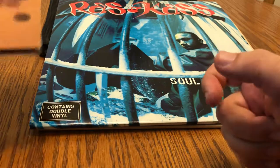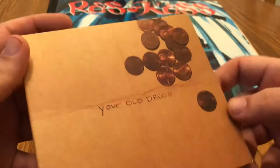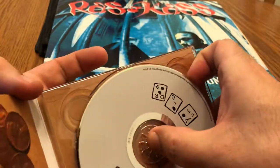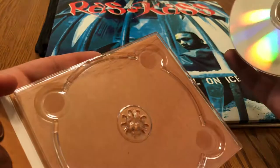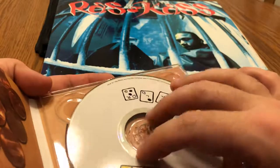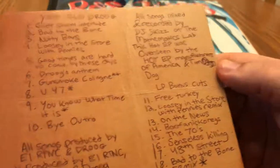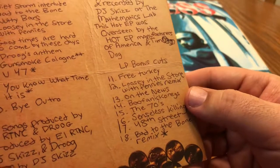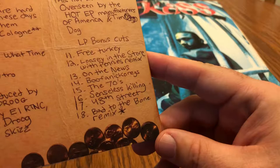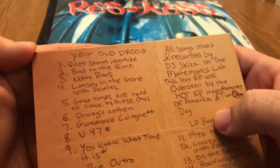To end this off, we have Your Old Droog. You can never go wrong with Your Old Droog — well, I can't anyway. Some people probably hate him, call him a Nas clone or whatever you want, but I think it's really good stuff. On here you get some bonus cuts, remixes and the like. Good stuff.